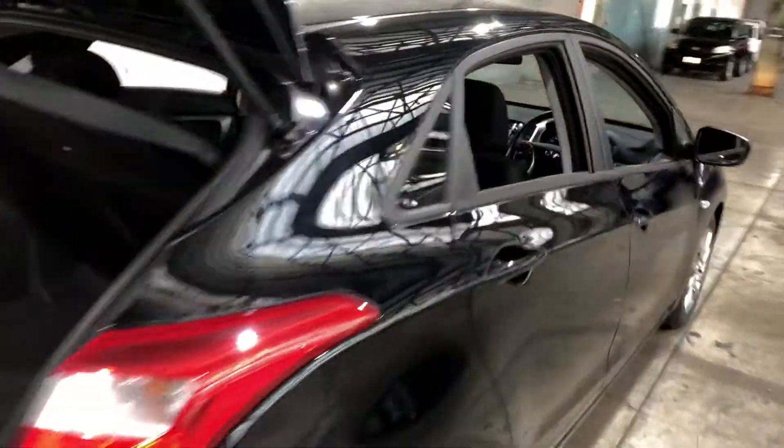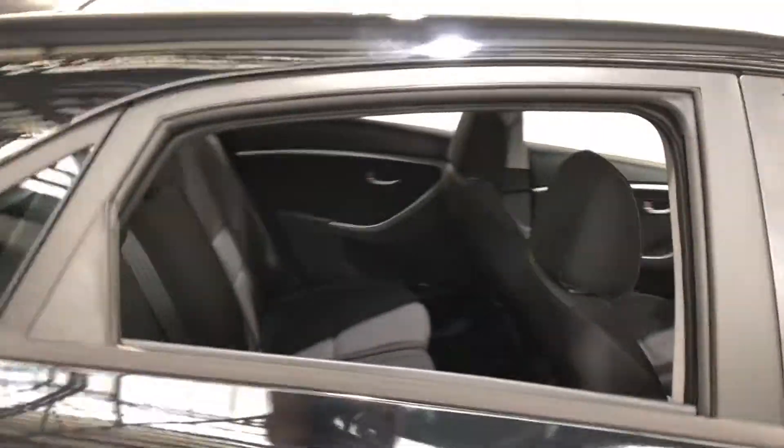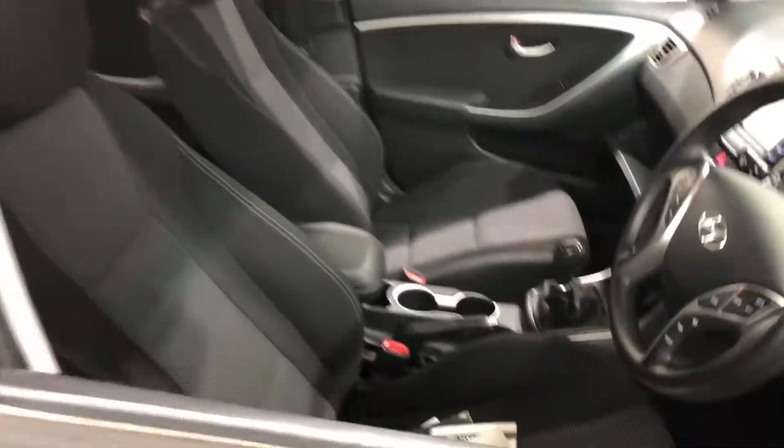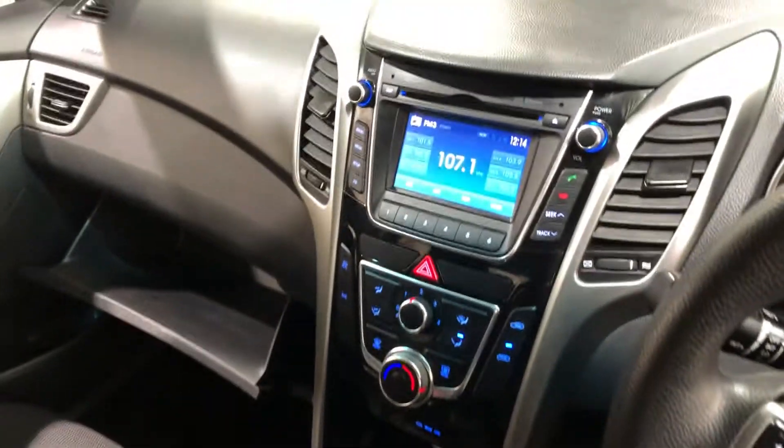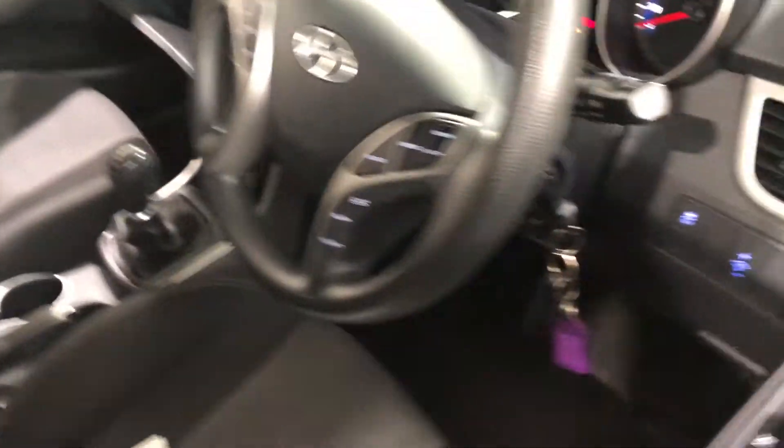Making our way inside the car, it comes in full cloth interior with plenty of back seat space for your passengers. Same goes for the front. This car comes in a 6-speed manual transmission. You've got your original head unit with CD player and Bluetooth connectivity. This car also comes with two sets of keys and a full set of books.